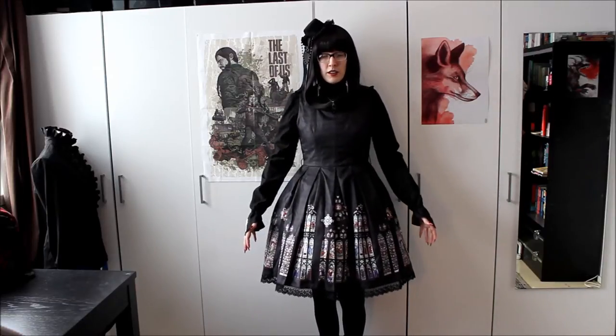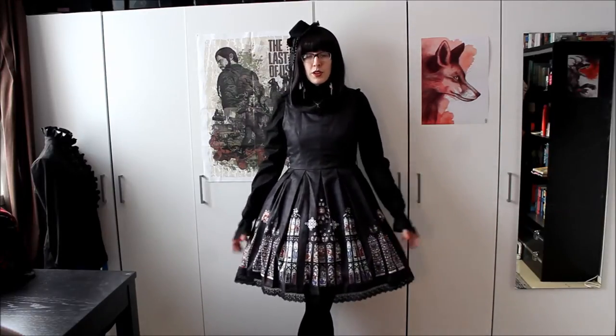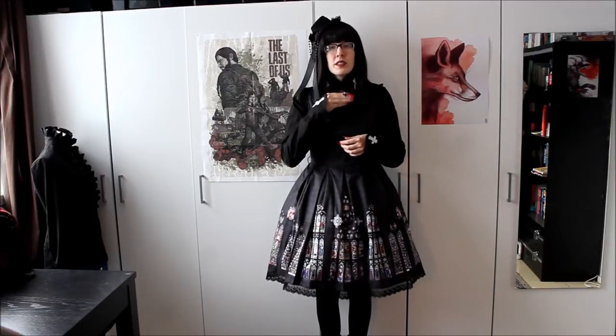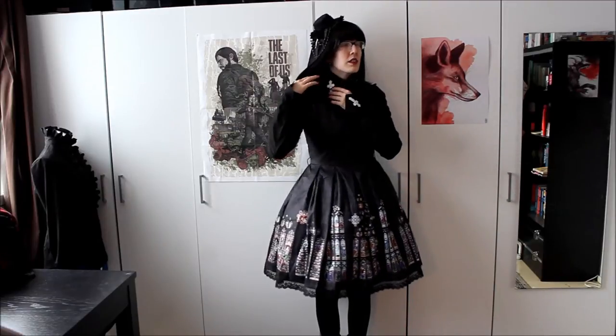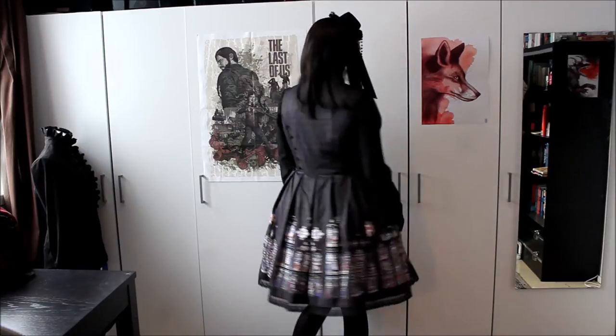Since I now have a bit more time than I usually do when I'm filming these, I thought I would show you different coordinates that I plan on making with this. The first coordinate I have on now is very toned down, almost old school, with only a simple pendant, a black hat, a shirt that has crosses on it, and my shoes are just basic black boots.